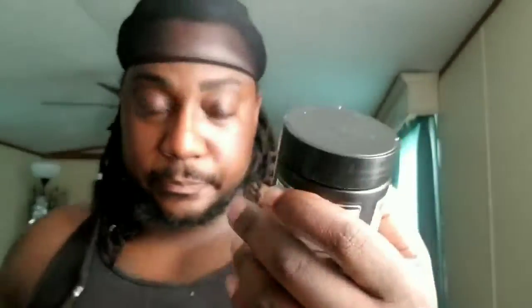Third, I'm going to show you Six Star. I use this brand every now and then — it's a pre-workout. But I basically wasted my money because this doesn't really make me sweat, it doesn't work. It supposedly delivers better muscle pumps and a precise dose of arginine and nitric oxide, but I don't feel any extra pumps. I wasted my money on this.